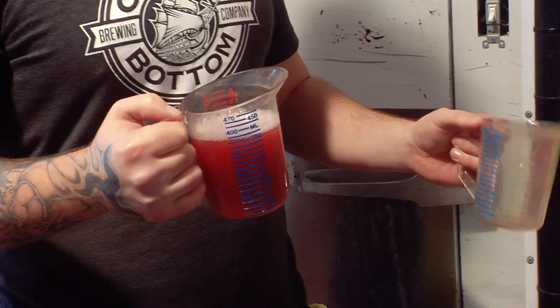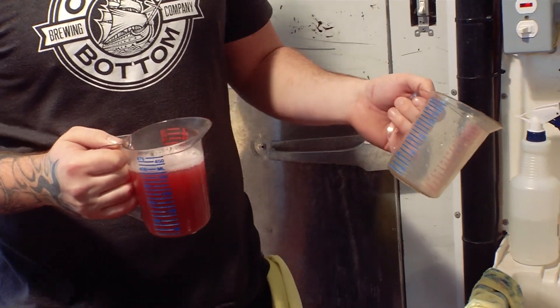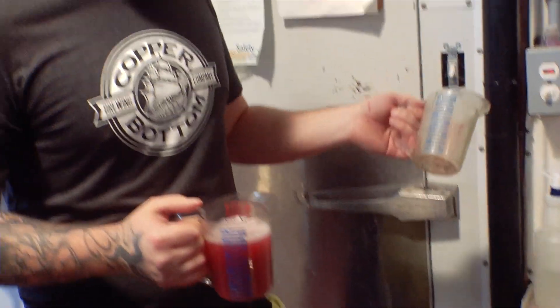Just going to degas it and then take a reading to check what our gravity is and our pH — basically figuring out if this beer is done.